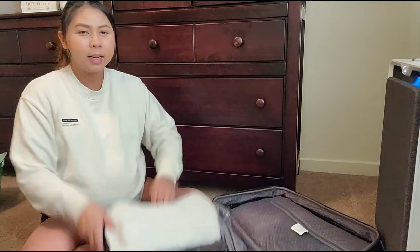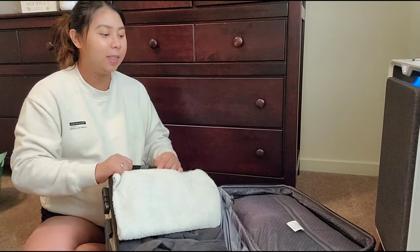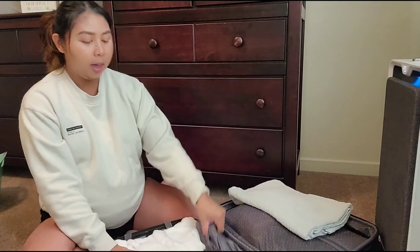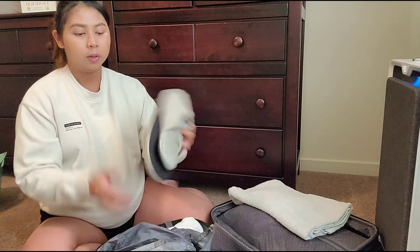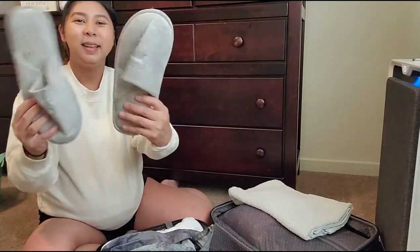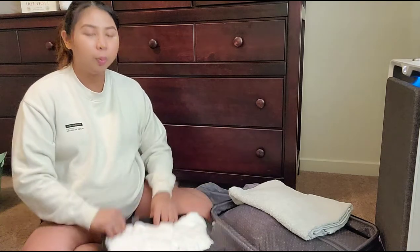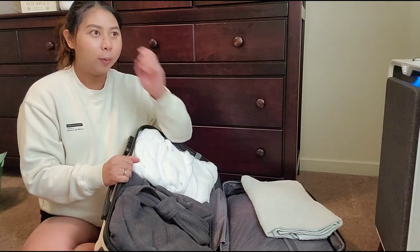This side has most of my stuff and the other side has my husband's stuff. On my side I have a small towel and some soft slippers for the hospital — our dog chewed them but I put them in a bag so they're not mixed up with clean clothes.